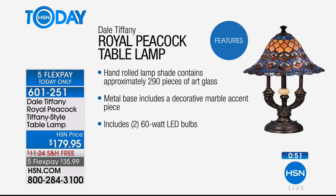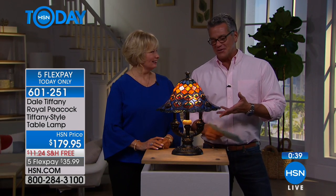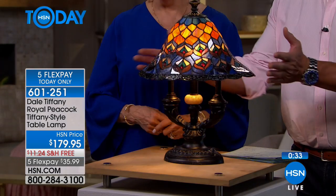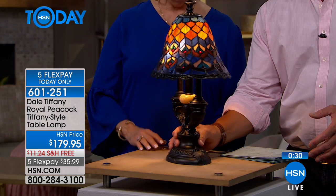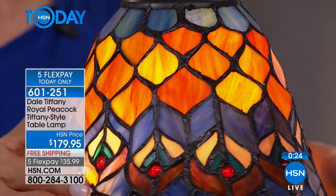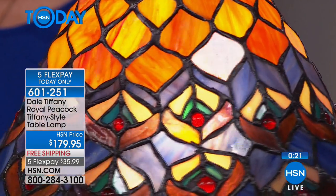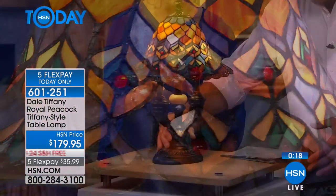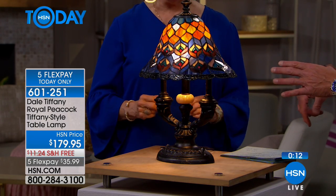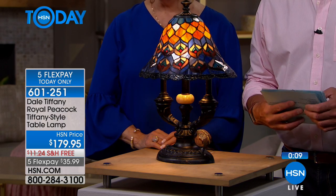We moved to a new spot on set — they wanted us in better light since the lamps dim the surroundings. Let me show you the side view so you can get an idea of the shape — I'll spin it for you. It's magnificent. With this narrow shade, it also has an inline switch so you don't have to reach in to turn it on. They really think of everything, like the floor lamps with the foot switch.